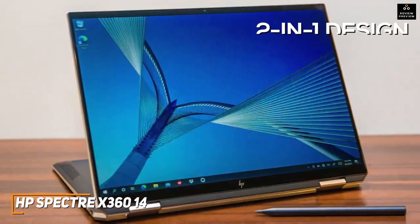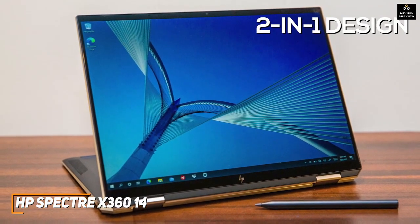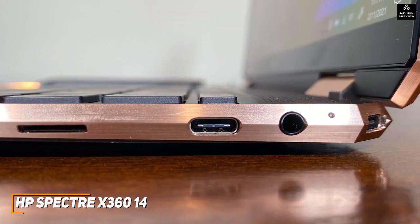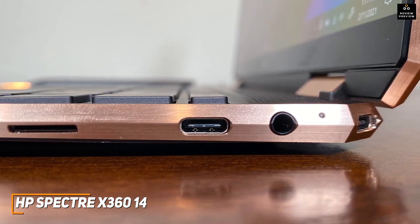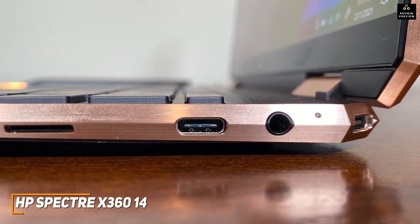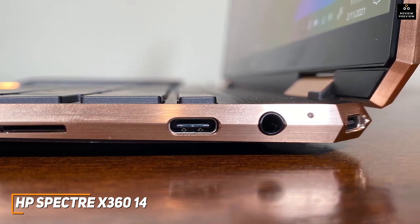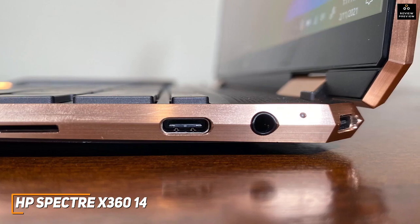It comes with a unique 2-in-1 design that can be used as a traditional laptop at home or as a tablet on the go to stay productive. Unlike slim, compact competitors like the MacBook Air M1, it offers an impressive amount of connectivity options, including two USB-C ports with Thunderbolt 4 support, a 3.5-millimeter headphone jack, a microSD card slot, and a USB-A port for your older devices or monitors.